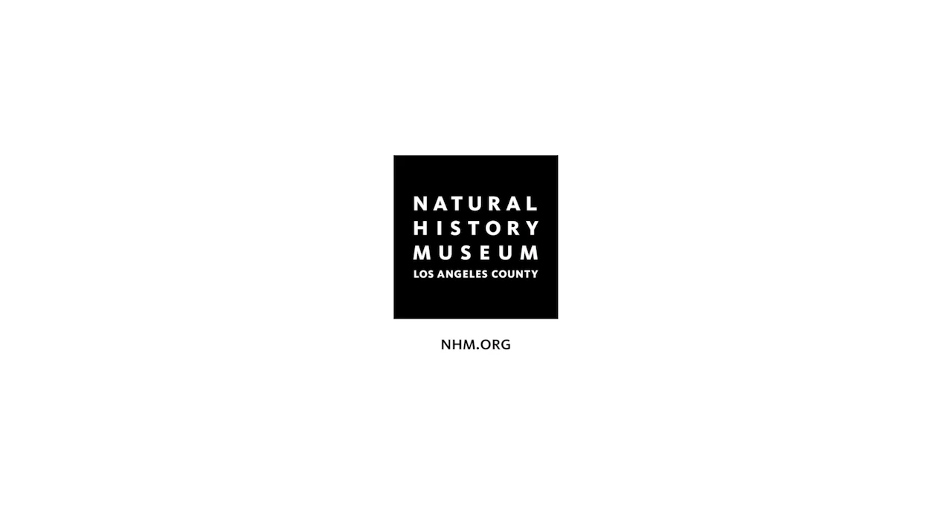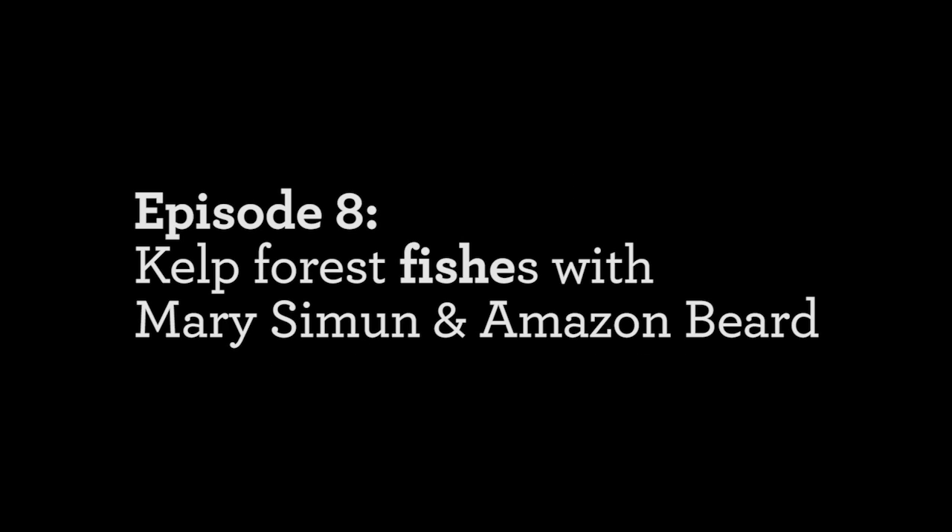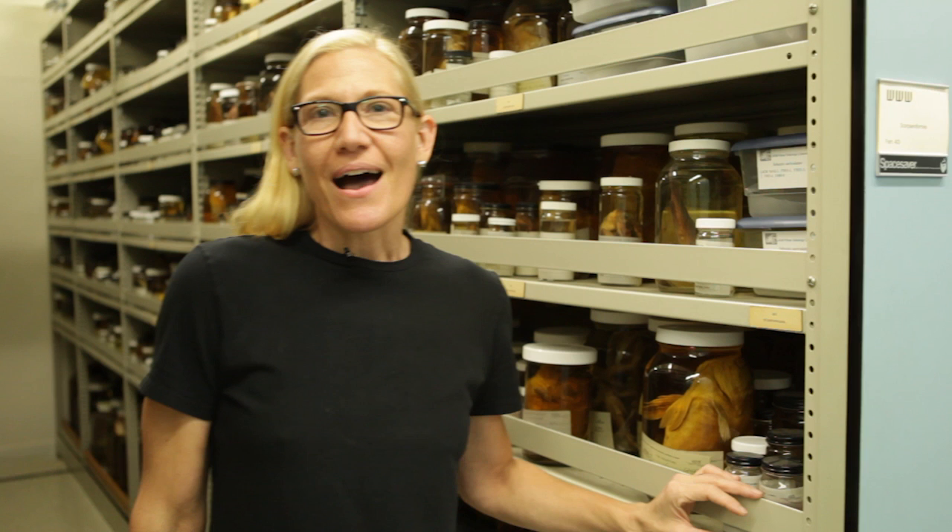Good morning, you beauties. What have you got for me today? I'm Chris Thacker and this is the Curiosity Show from the Natural History Museum of Los Angeles County.